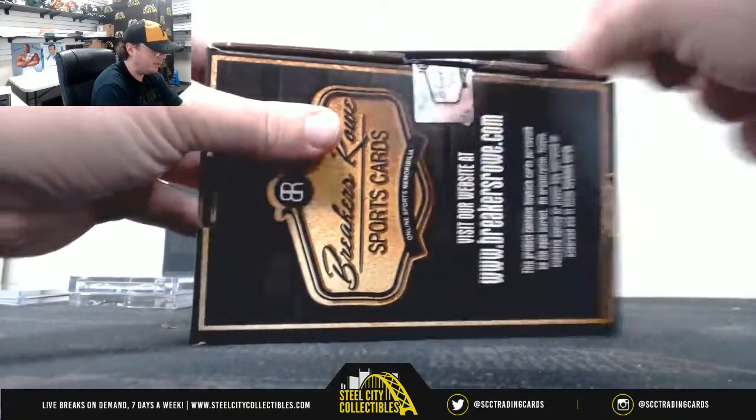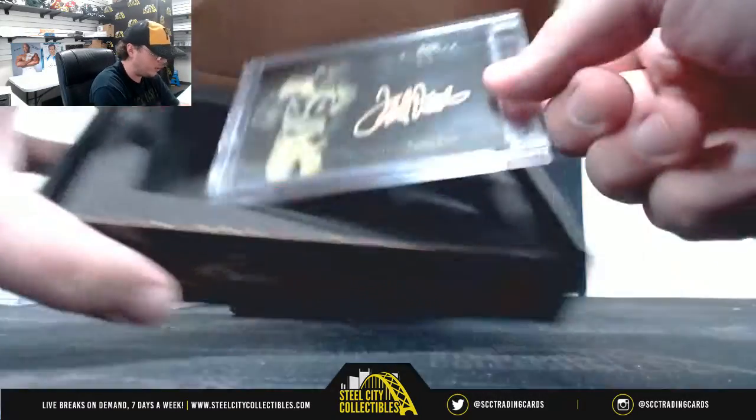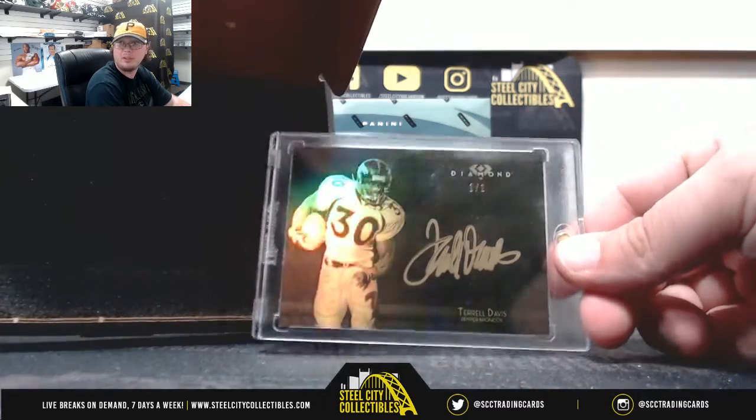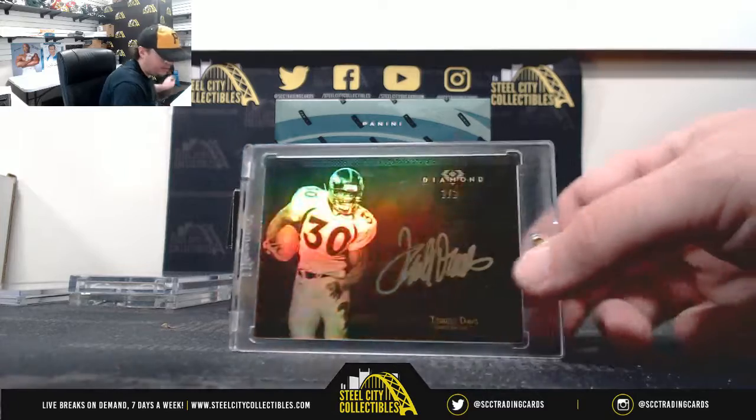Box number four. Got another one-of-one — this time 2015 Topps Diamond one-of-one autograph, Terrell Davis. Nice hit there too.